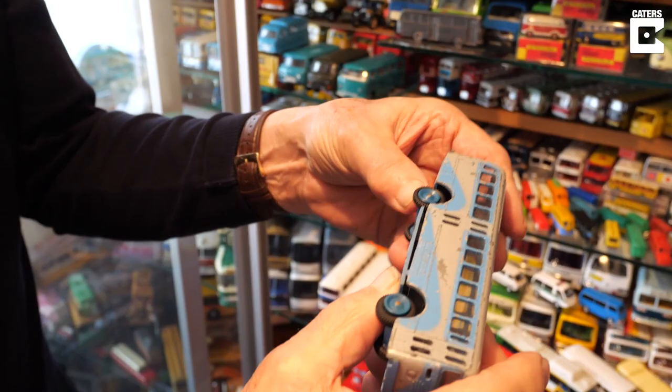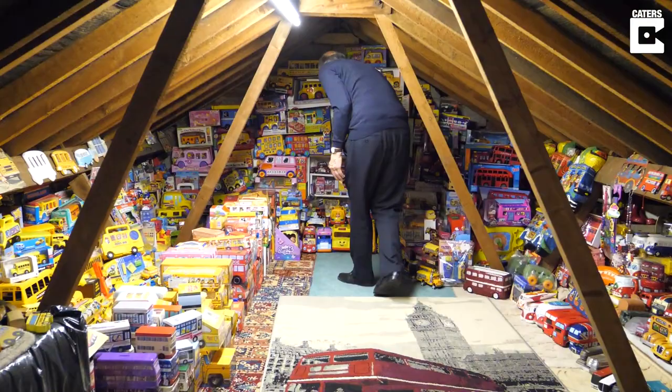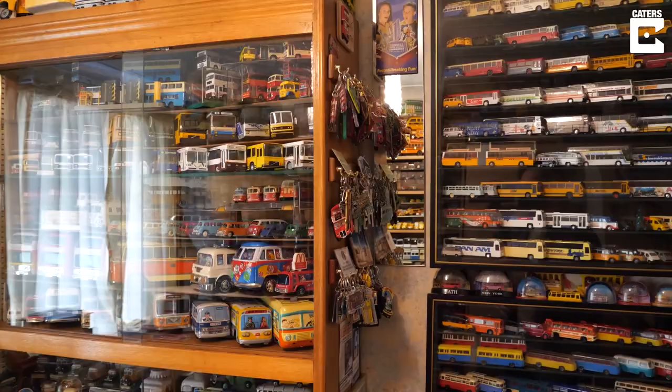We've been married 48 years, so it's a long time. The collection is worth many thousands. We do accept that over the years some models have gone up in value, which we wouldn't have expected, but other models have dropped in value because of what people collect now.